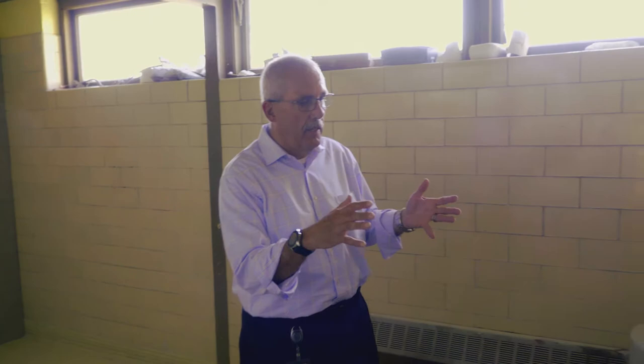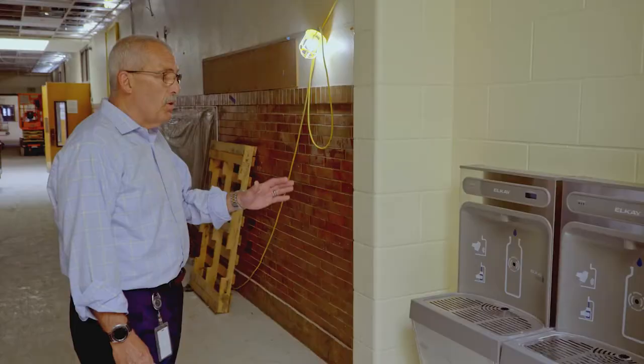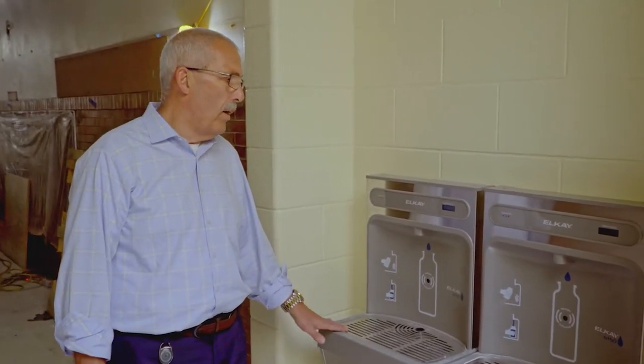All the bathrooms are being redone. The fixtures that are going in are everything touchless — motion detectors. These are brand new bottle filler water stations.